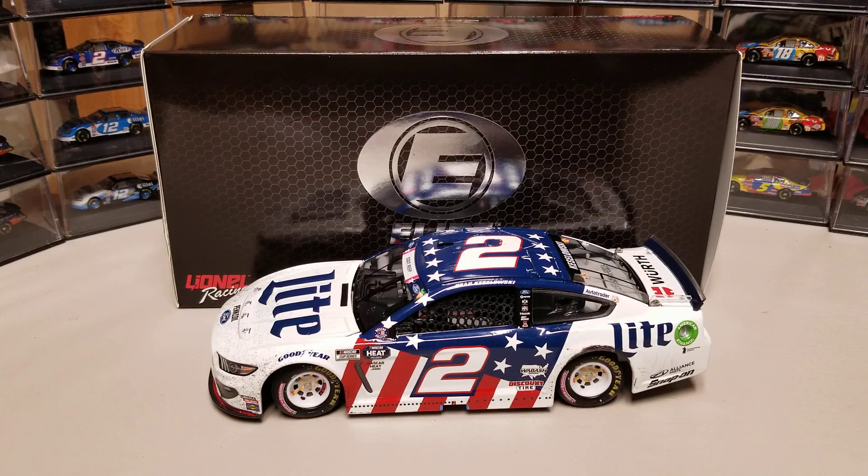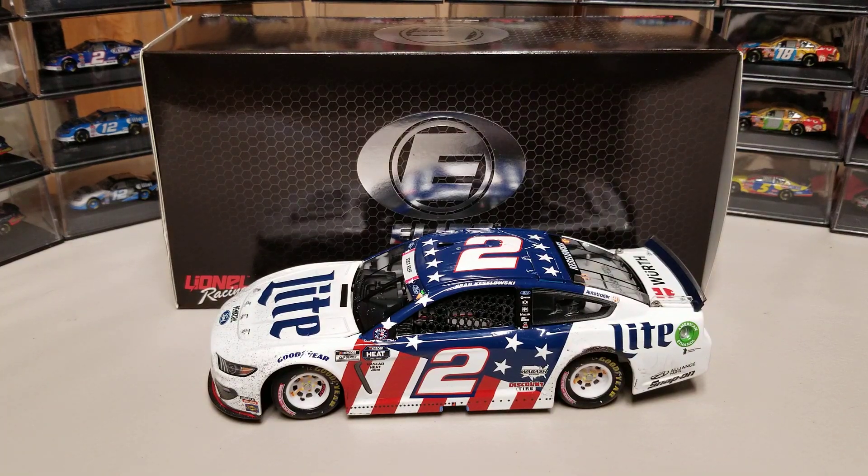The Coke 600 is number four and number five is the Bristol night race in my opinion — also just the one everybody wants to win. So those would be the five crown jewels. He's got four of the five now, and the last thing left for him is to get that Daytona 500. Anyway, it comes with three things.